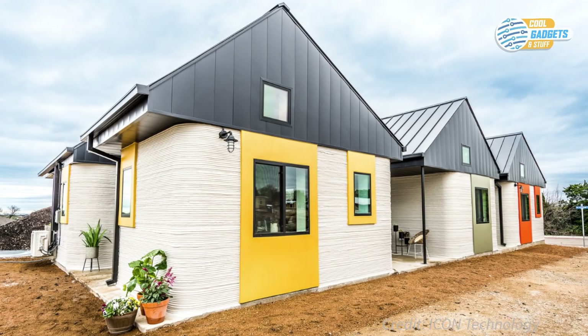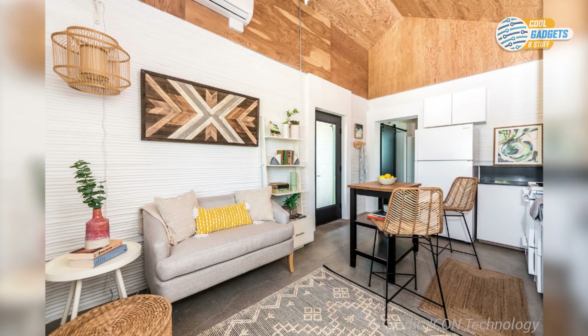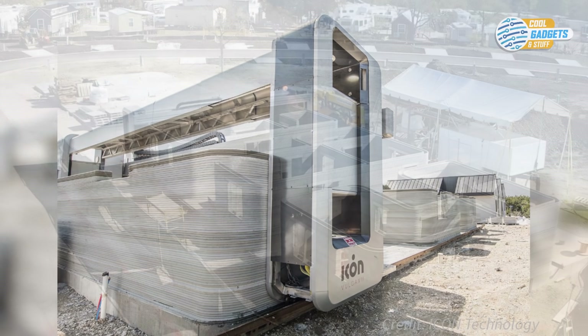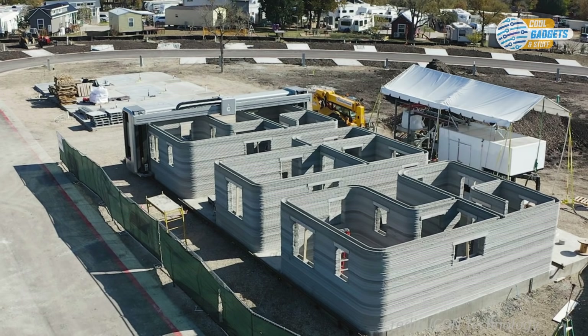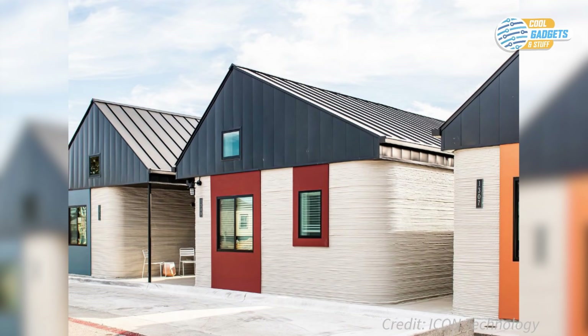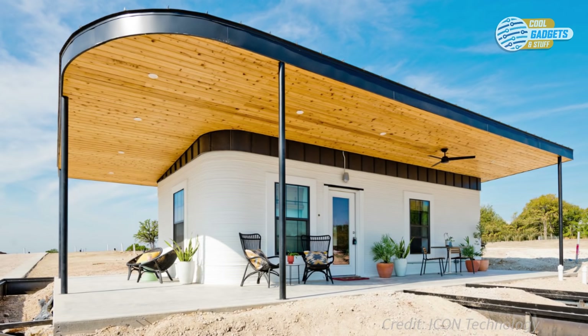The 400-square-foot 3D-printed home features one bedroom, one bathroom, a full kitchen, a living room, and a large porch with a sweeping sunset view. Currently, this is one of seven 3D-printed homes by Icon in Phase 2 of the planned community, aiming to provide affordable, permanent housing and a supportive community for men and women coming out of chronic homelessness.